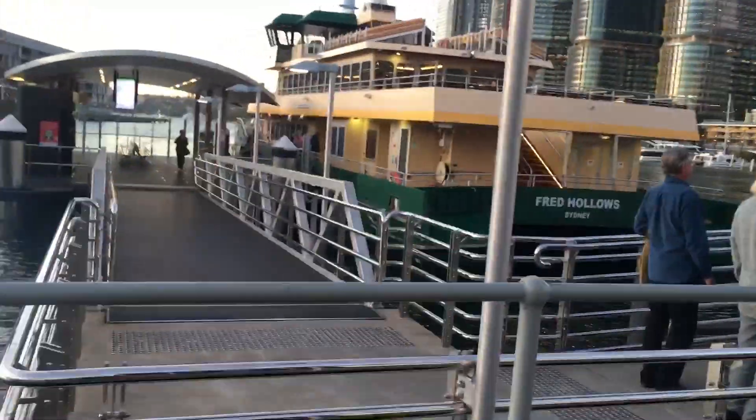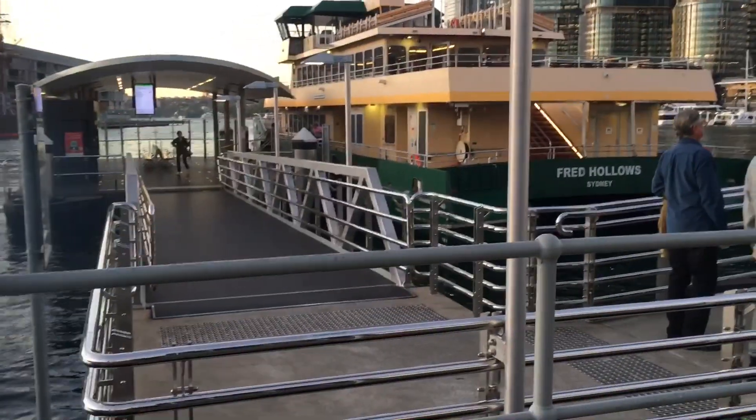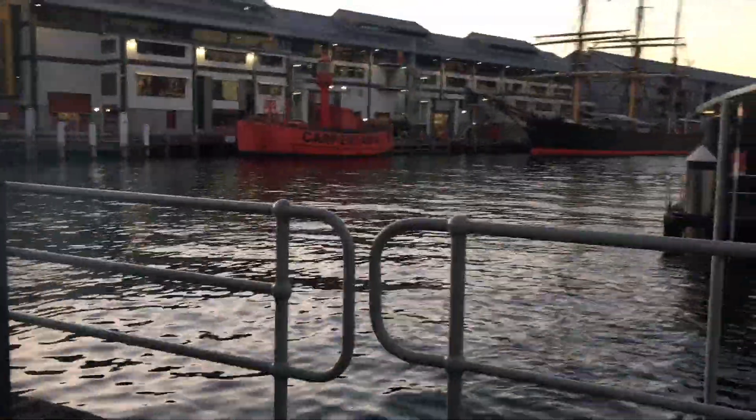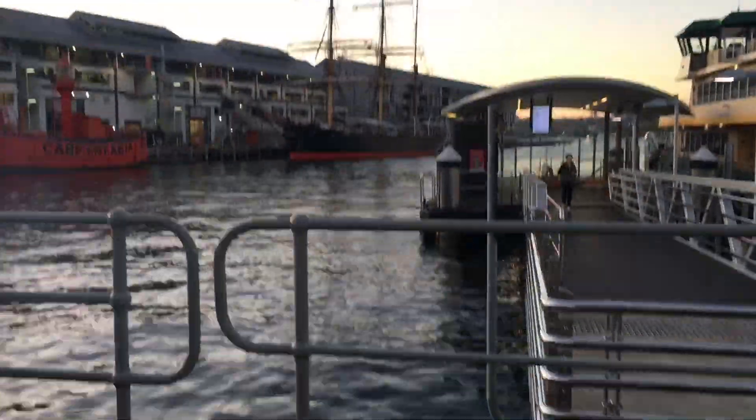Hello everyone. I'm currently at Pyrmont Bay Wharf. I just came from Barangaroo, and look at this massive ship, and that tiny ship, and also that massive ship.